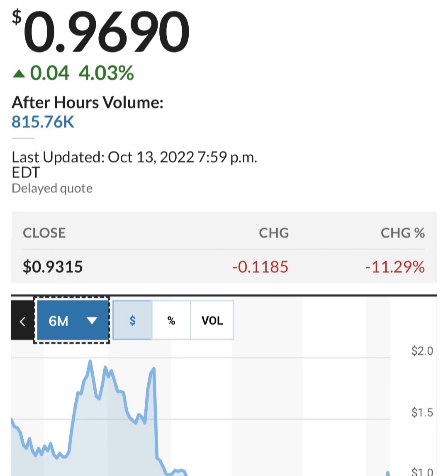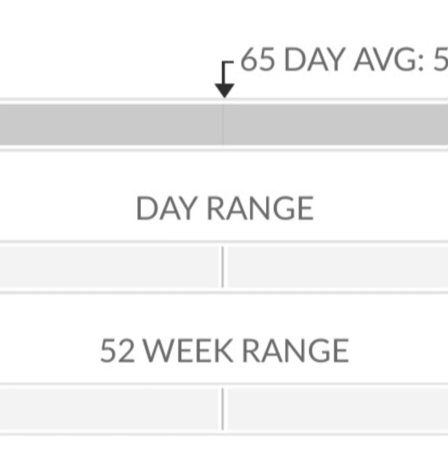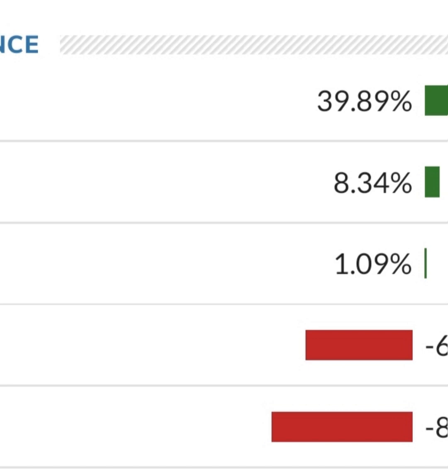Looking at the financials: revenue growth is good, cost of sales and gross profit look pretty good compared to prior years. Operating expenses are also okay, but when we get to net income they have a negative net income — they are taking a loss. Their operating expenses are much higher than their revenue. At first glance, I don't like it at all. They are a massively unprofitable company. Revenue growth looks okay year to year, but their expenses are about 12 to 13 times their revenue, which is not good at all.